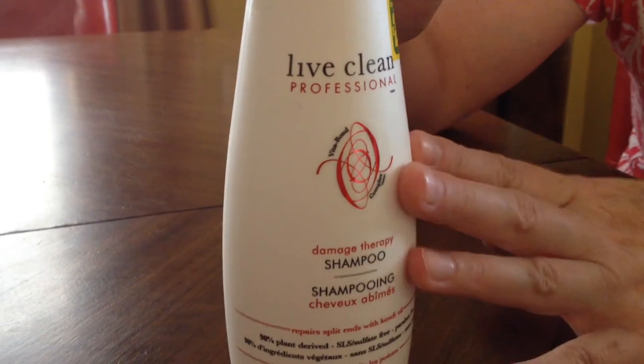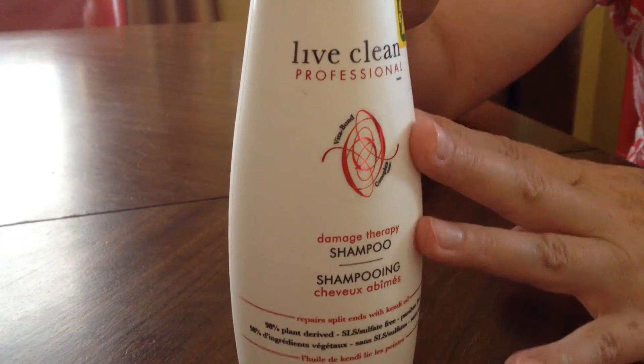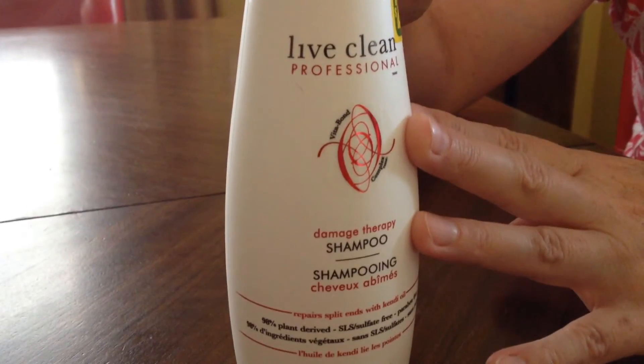I have discovered them at Shoppers Drug Mart, and I think Walmart carries some. Target used to, but in the United States you can probably find them at Target. But they are not cheap — they are a little bit expensive.